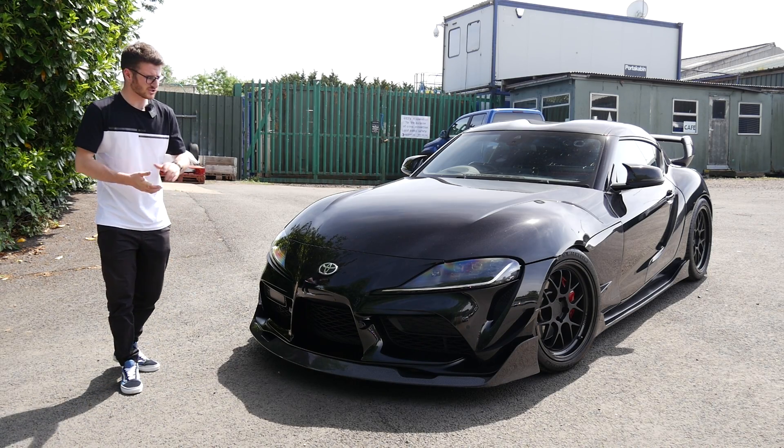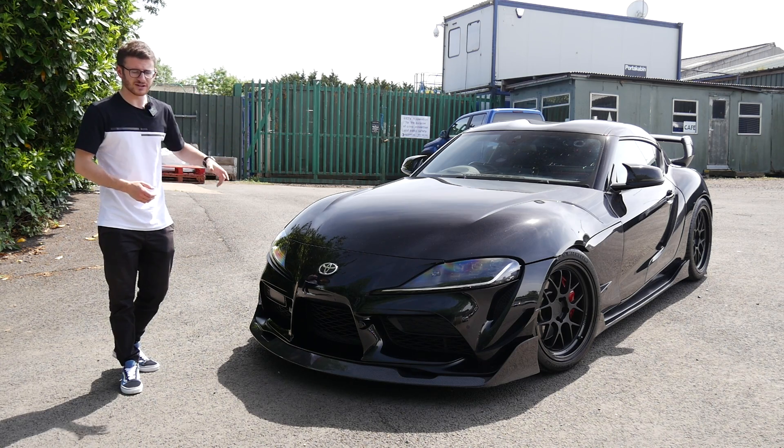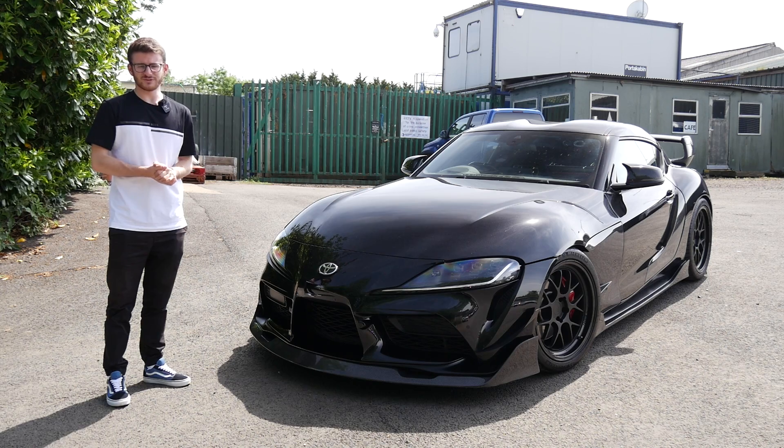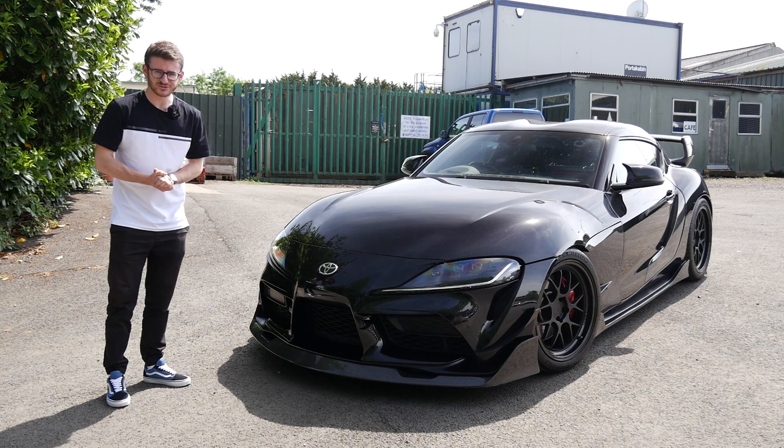In usual fashion, we'll catch up with Nathan, have a walk around the car so he can explain everything he's done to it, and then go out for a drive in this 550 brake stage three MK5 Supra.